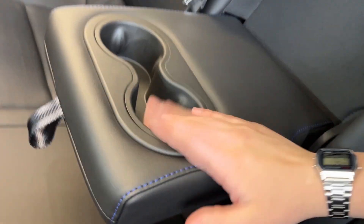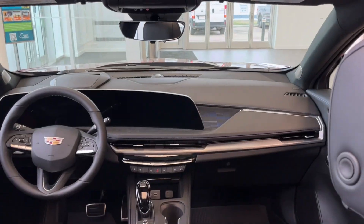And we can go ahead and drop down this middle portion to reveal an armrest and two cup holders. We get a great view of this dual-panel sunroof, front and rear, and here's the view.